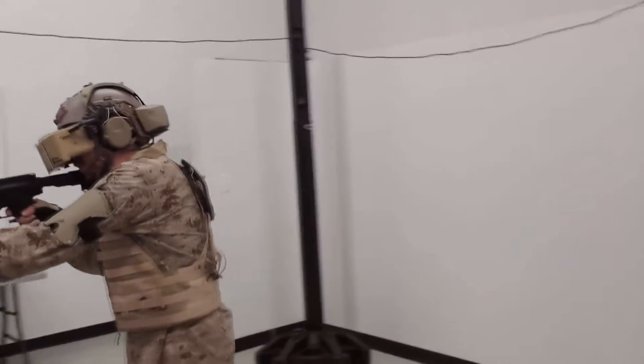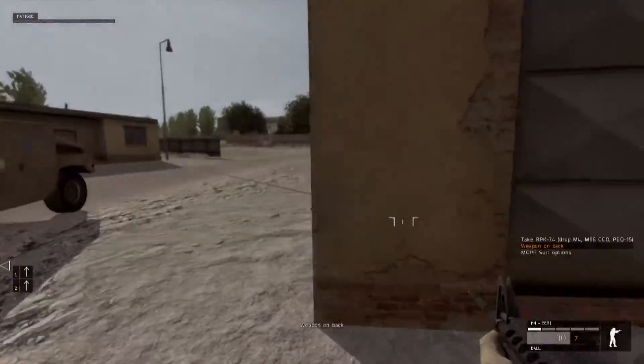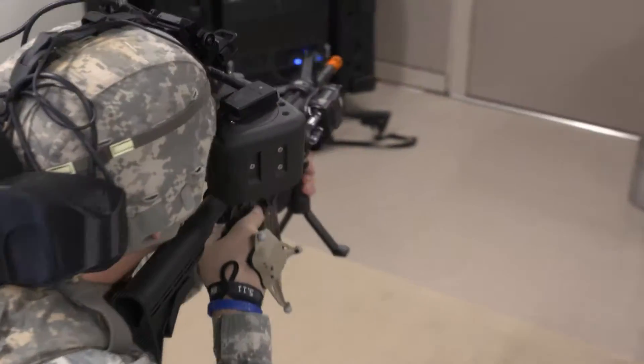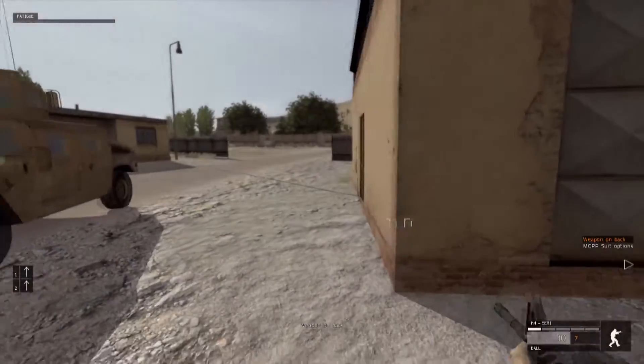Where the touch, the feedback, even the smells is possible to add into the full immersion experience. Therefore, he becomes immersed in that environment. It becomes natural feeling to be in that environment, and we achieve what we call a suspension of disbelief.